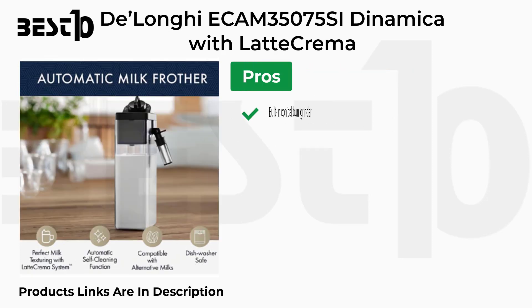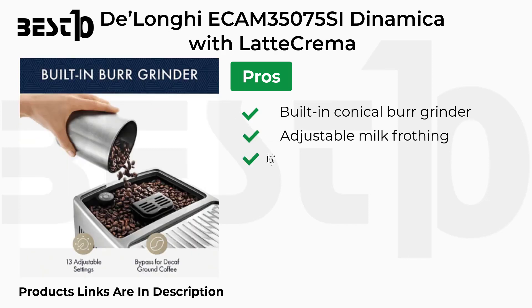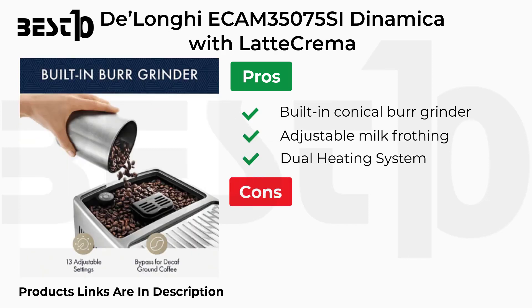Pros: Built-in Conical Burr Grinder, Adjustable Milk Frothing, Dual Heating System. Cons: Heating Issue.